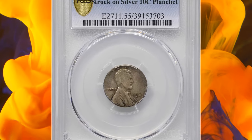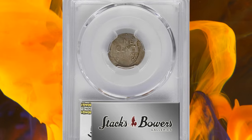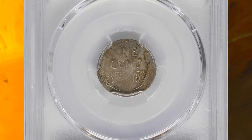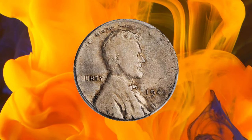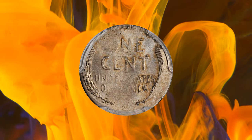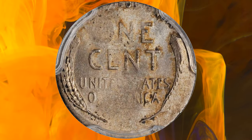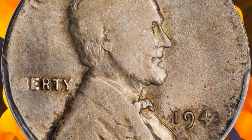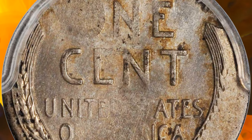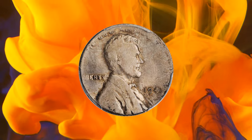Number 6: 1943 Lincoln Cent struck on a silver dime planchet, graded as AU-55 by PCGS. According to Stack's Bowers, quite an attractive example of this popular World War II era error that exhibits brazen rotating luster in the fields punctuated by patches of mottled amber, sandy russet, and cobalt blue tone hugging the devices. In the haste of wartime production, a stray 90% silver planchet intended for dime coinage found its way into the striking chamber intended for steel Lincoln cents, producing this sensational mistake.